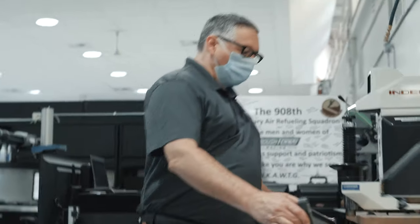Every part has a part number and every part has a serial number. We provide the serial numbers — we do that down here, it's up to us.